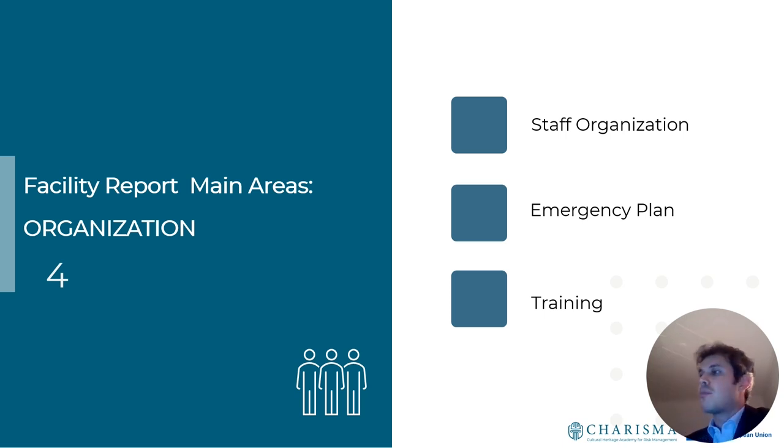The organization section covers how the museum is structured: who is in charge of managing the collection and who is responsible in case of emergency. It is really important for museums to already have an emergency plan — emergencies must not be managed by improvisation. Personnel must be trained and ready to react quickly in case of emergency to save as much of the collection as possible.